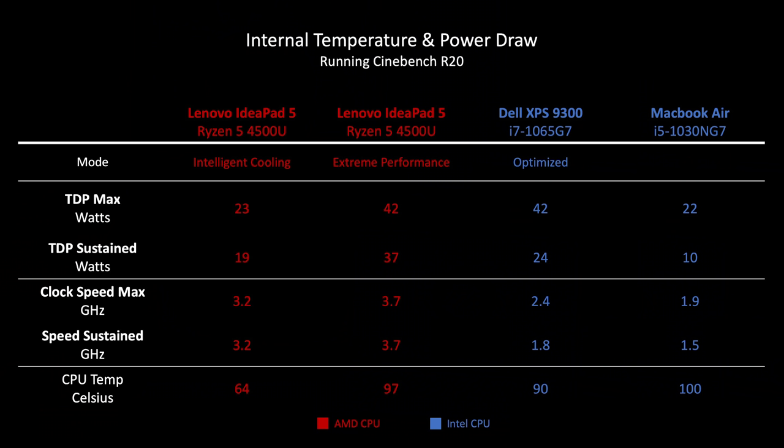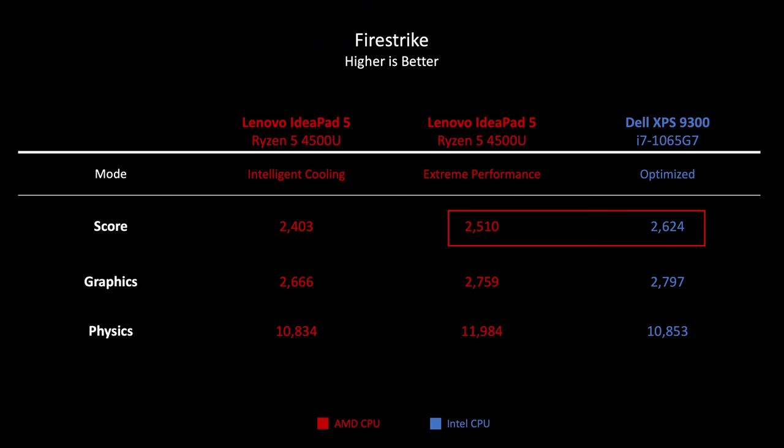Comparing the Ryzen 4500U running in the default performance mode to the Intel CPUs in the Dell XPS and MacBook Air, AMD destroys Intel here. The Ryzen 4500U runs far cooler and performs far better than the Intel competitors. For gaming, I compared this laptop's integrated GPU with the new G7 Intel Iris Plus graphics in the Dell XPS 9300. In Firestrike, the Ryzen CPU was in striking distance of the new Intel GPU.